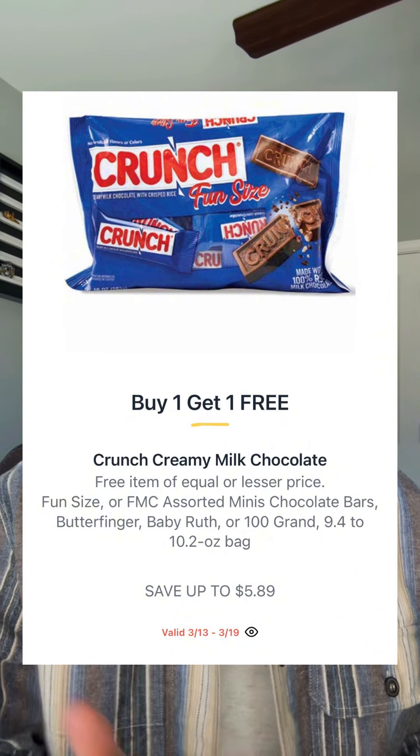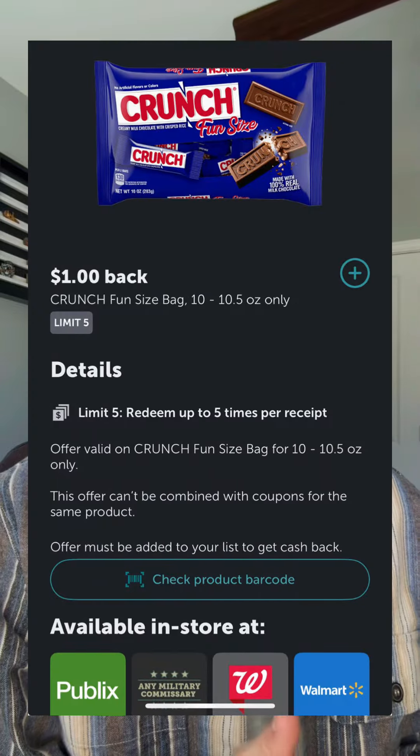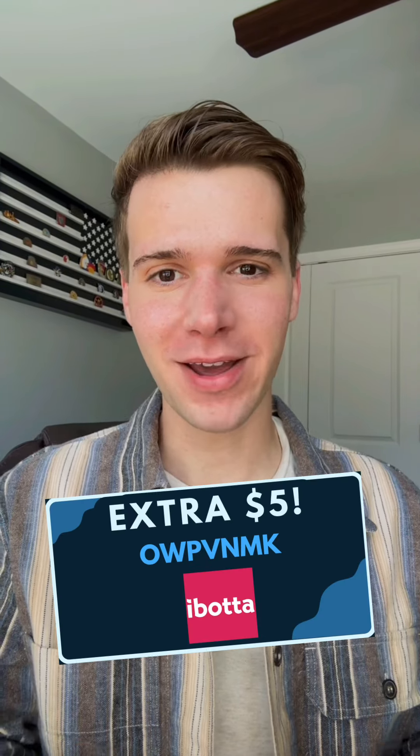The fun size bag of Crunch will be buy one get one — it says save up to $5.89, so keep in mind we're looking at price estimates here. You have a dollar off of each available in Ibotta, so that would make this roughly $1.94 each, which is a great deal. If you still need to sign up for Ibotta, here's my referral code for an extra five bucks as well.